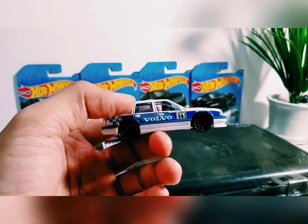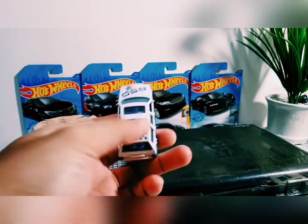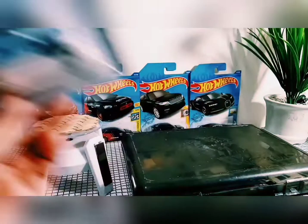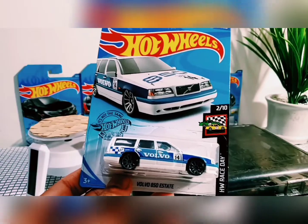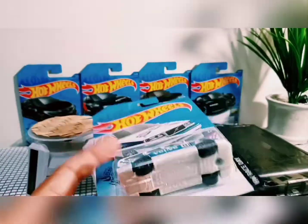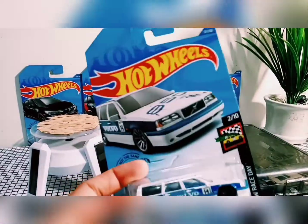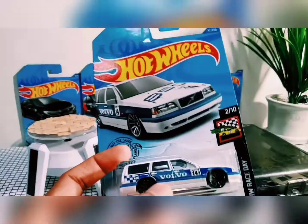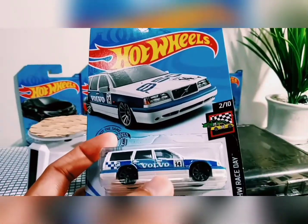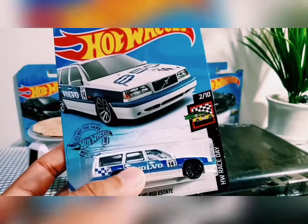Oke, sekarang kita akan melihat penampakan blisternya seperti apa. This is it — Volvo 850 Estate. Casting ini merupakan edisi pertama alias first edition yang didesain oleh Ryu Asada. Mobil Volvo ini masuk ke seri HW Race Day, nomor 2 dari 10.